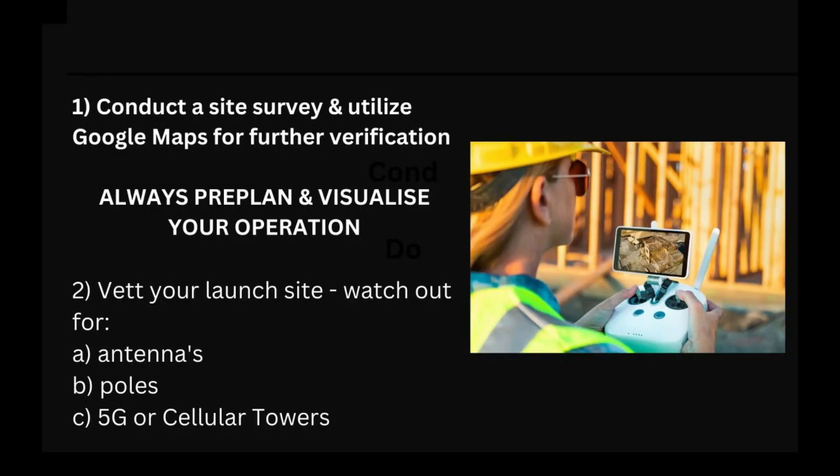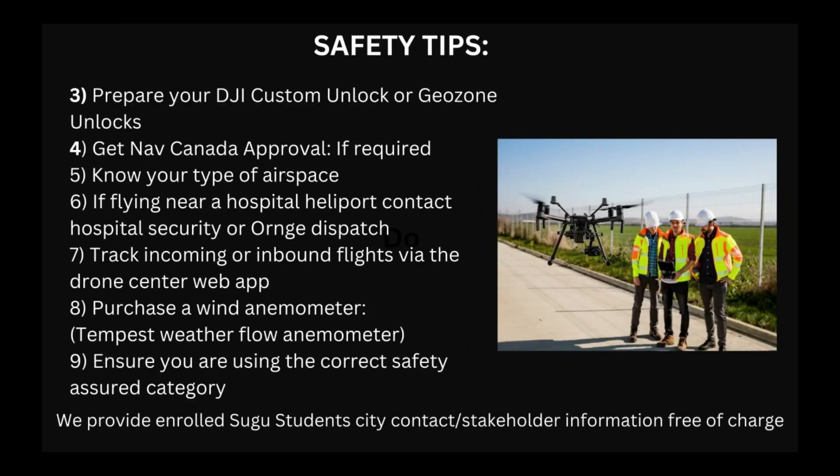Now let's look at some additional safety considerations. You want to ensure that you conduct a site survey and utilize Google Maps for further site verification. Always pre-plan and visualize your operation before you get there — vet your site and watch out for antennas, poles, and 5G or cellular towers. One thing most drone operators are unaware of when they fly downtown is cellular towers mounted on the side of buildings — they're inconspicuous and can cause frequency disturbances when you fly your drone.